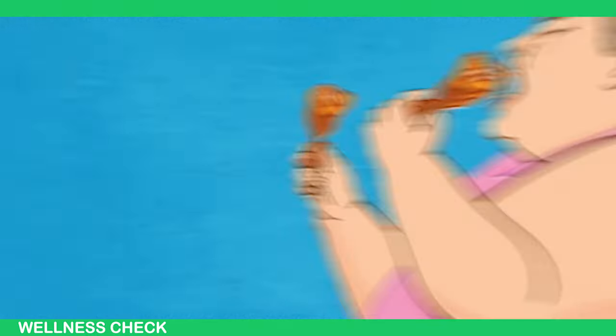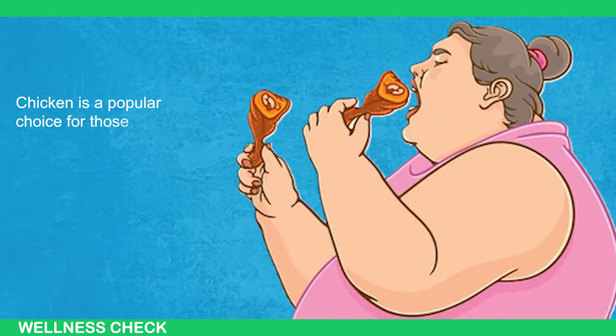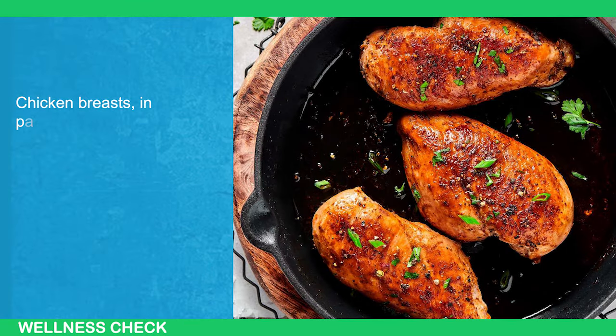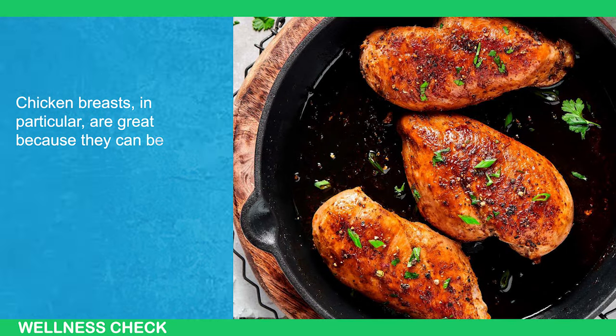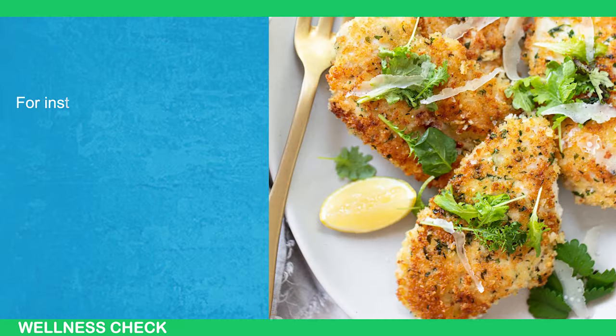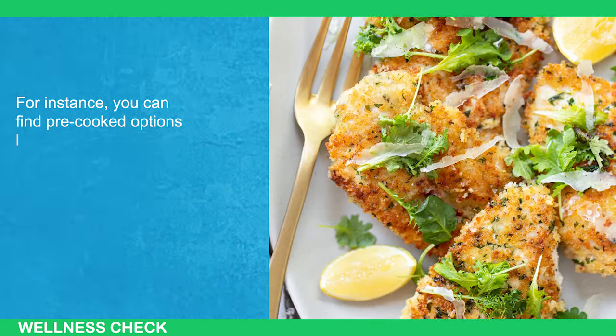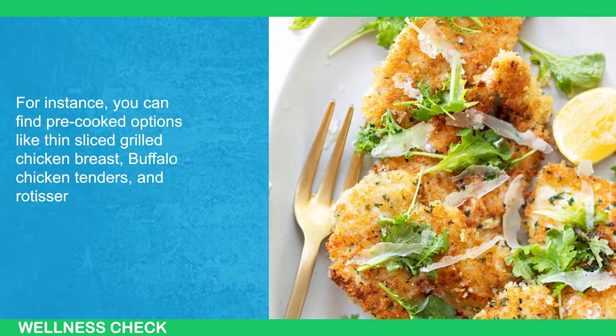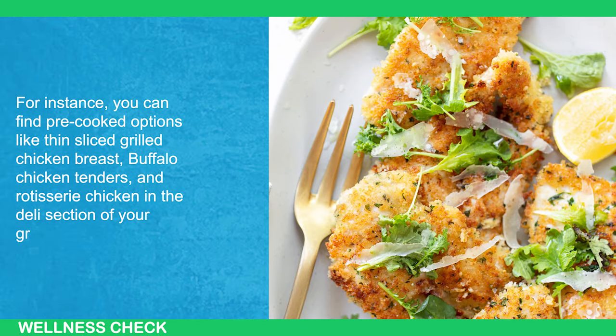First, Chicken. Chicken is a popular choice for those looking to lose fat due to its high protein content. Chicken breasts, in particular, are great because they can be prepared in various easy ways without needing to cook from scratch. For instance, you can find pre-cooked options like sliced grilled chicken breasts, buffalo chicken tenders, and rotisserie chicken in the deli section of your grocery store.